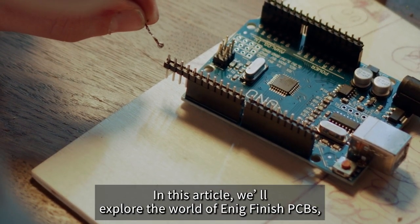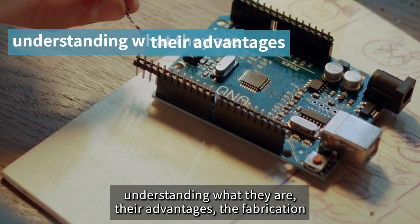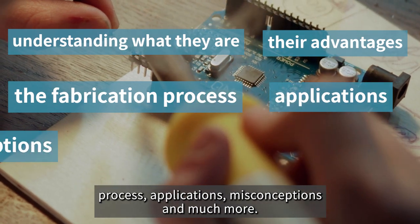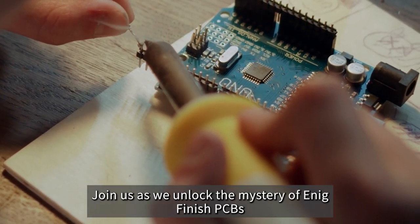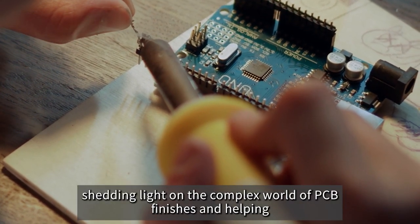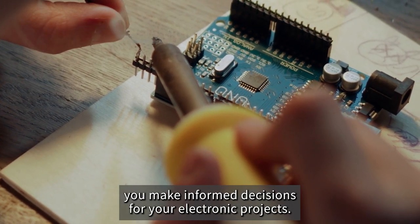In this article, we'll explore the world of ENIG Finish PCBs, understanding what they are, their advantages, the fabrication process, applications, misconceptions, and much more. Join us as we unlock the mystery of ENIG Finish PCBs, shedding light on the complex world of PCB finishes, and helping you make informed decisions for your electronic projects.